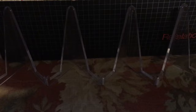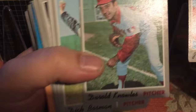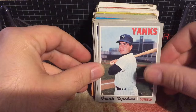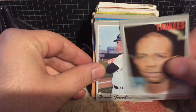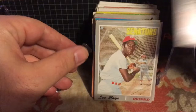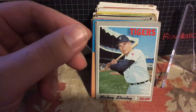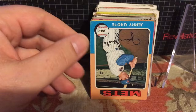We've got a '71 Topps Denny Riddleberger — he signs in the mail. Here's a 1970 Joe Coleman, Daryl Knowles who I plan to send to shortly, Dick Bosman who signs in the mail. Frank Tepedino — I think that's a high number, it's 689, so that's kind of a good one. I'll make a separate stack for TTM players. Lindy McDaniel signs for a fee, Ron Woods, another Frank Tepedino. Lee May, Mike Kilkenny, Denny McLain number 400. Mickey Stanley signs in the mail, Jim Northrup — a good Tiger who had a big home run in the World Series.